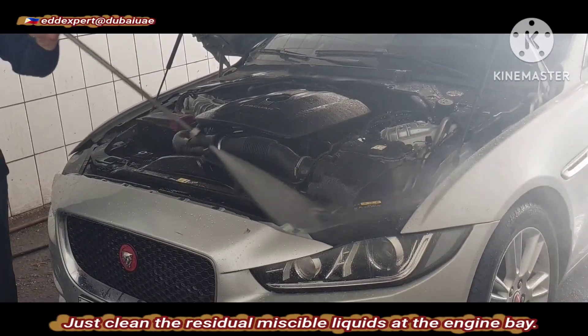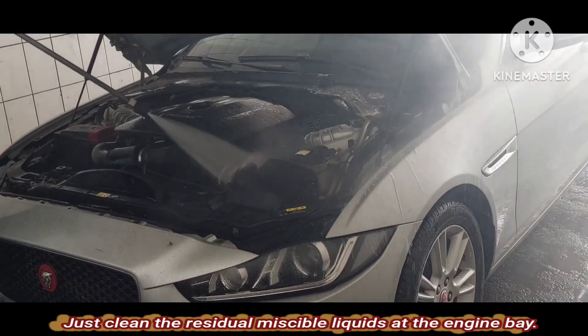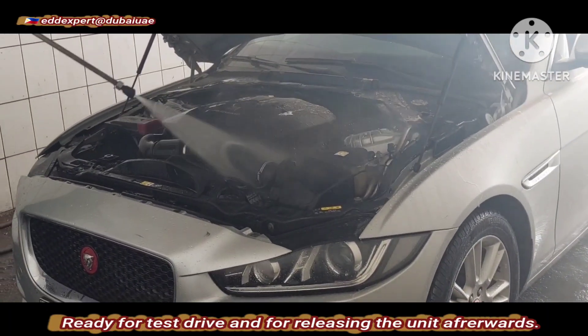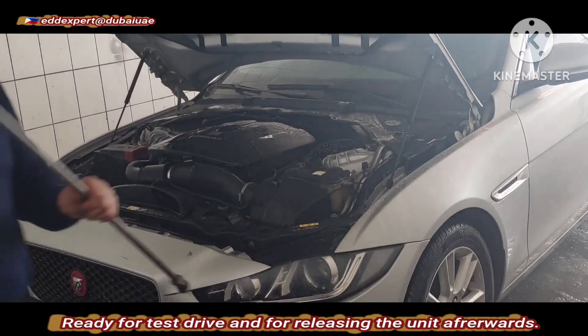There are only a few visible liquids remaining at the engine bay. The vehicle is ready for a test drive and for releasing the unit afterwards.